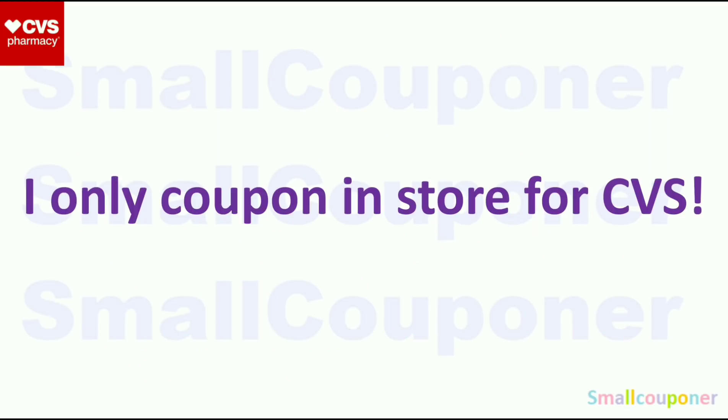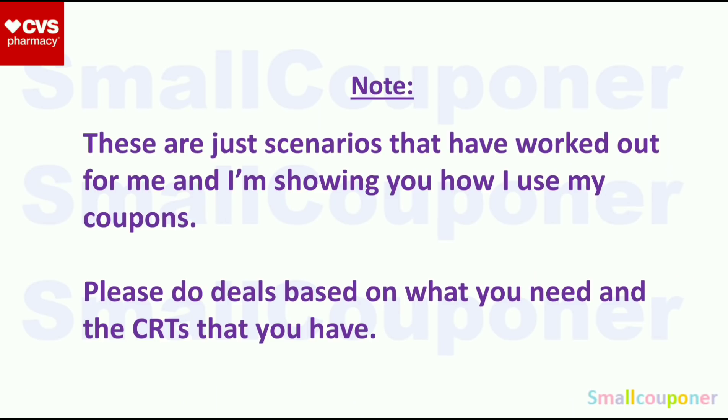I only coupon at CVS in-store. These are just scenarios that have worked out for me, and I'm showing you how I use my coupons. Please do the deals based on what you need and the CRTs that you have. Even though I show deals with CRTs, I also show deals with no CRTs so everyone can do them.